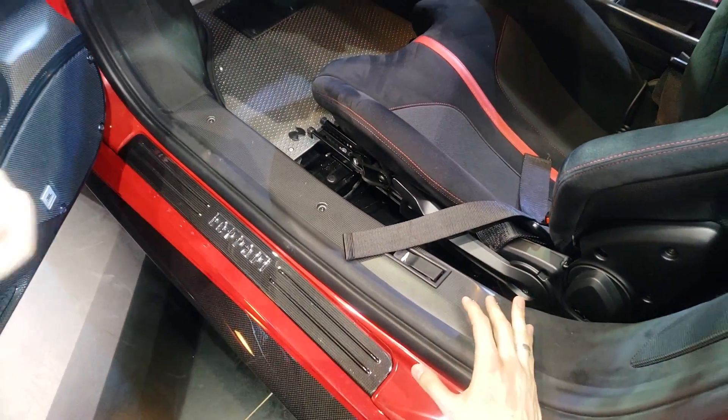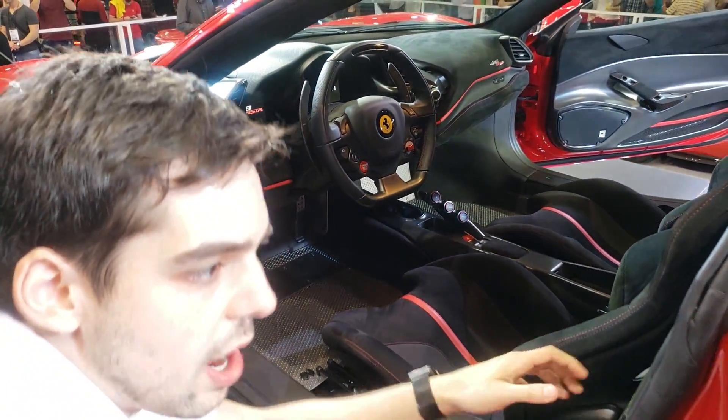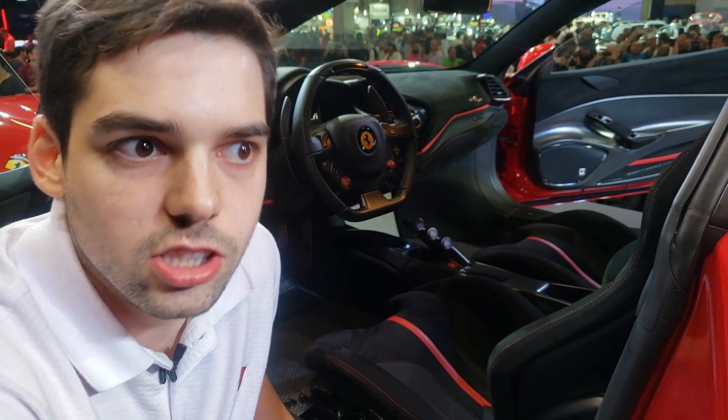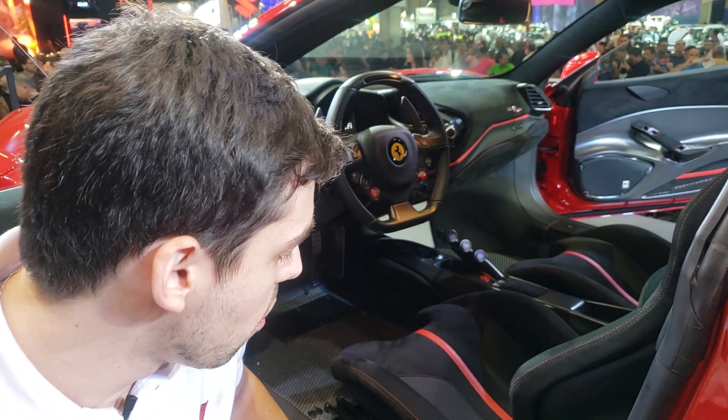Uma coisa que eu acho interessante na Ferrari é que ela preza muito o purismo raiz. Por quê? Porque ela quer entregar pro cliente um carro em que a condução realmente é de um super esportivo, carro para pista, pensado nos mínimos detalhes.